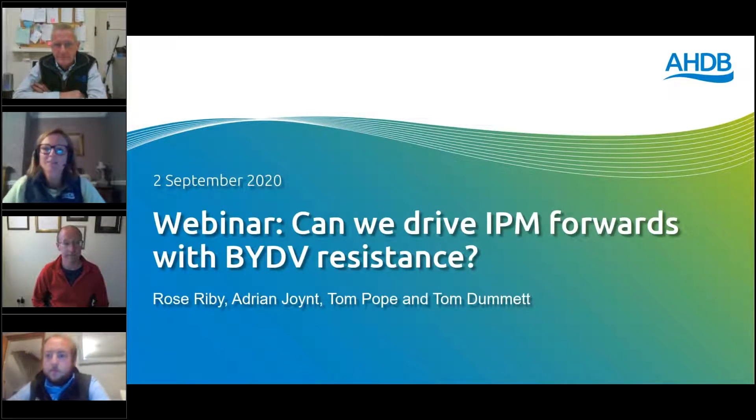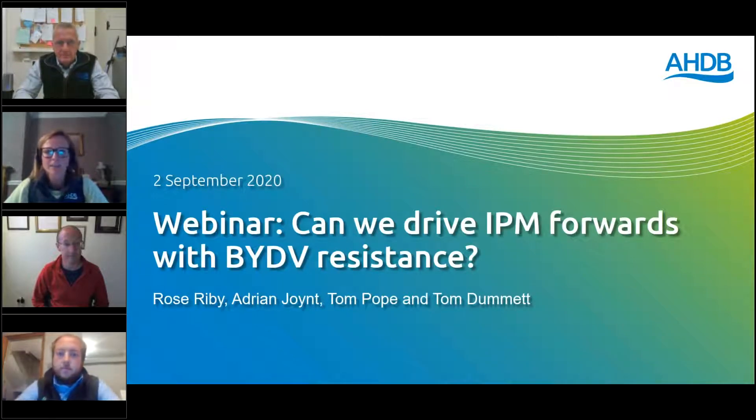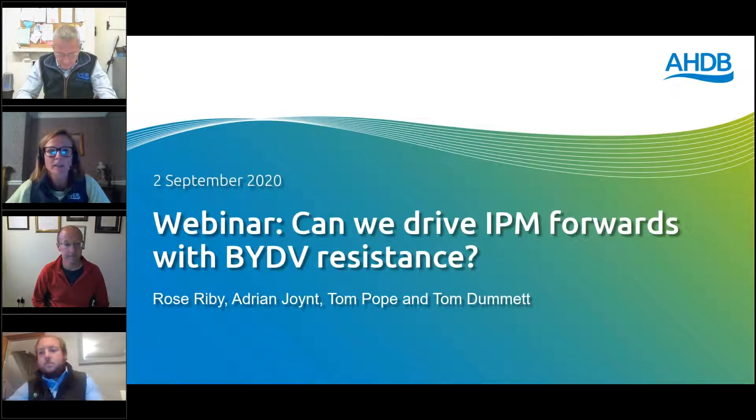Good evening everybody, and welcome to tonight's webinar: Can we drive IPM forwards with BYDV resistance? Hopefully you're all sat comfortably with something to drink. As I'm sure you're all aware, the way we are running our events has very much changed this summer, but our technical information is coming across on webinars now.